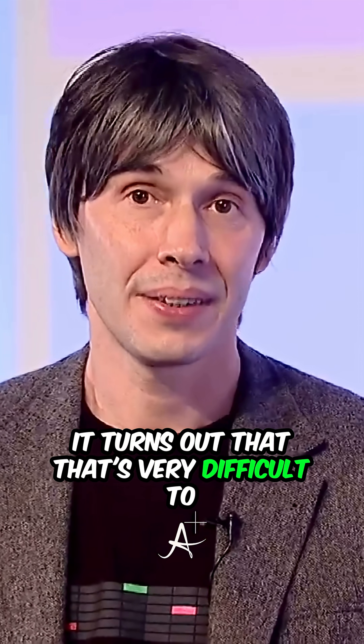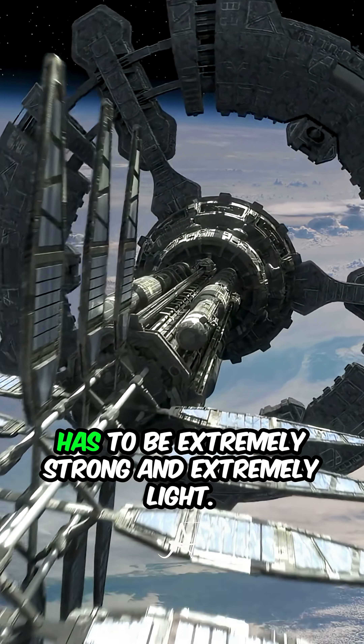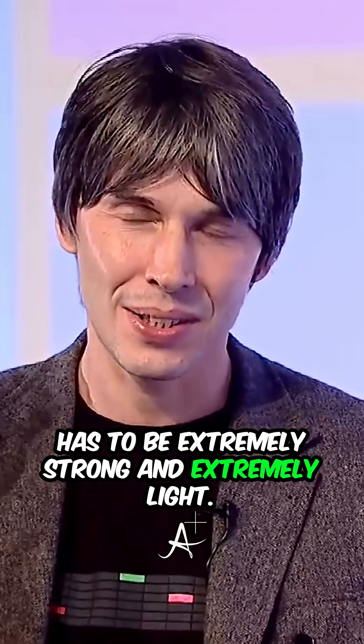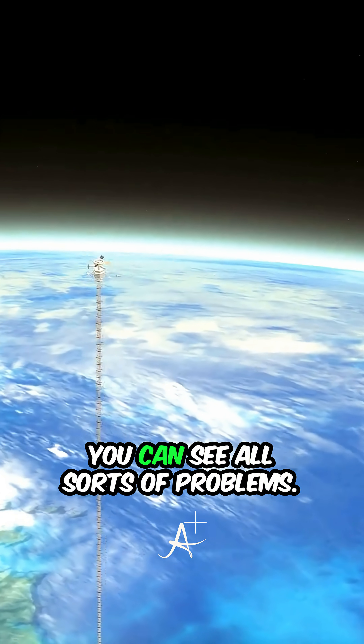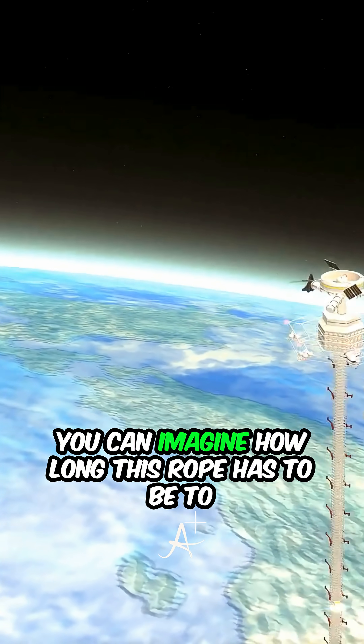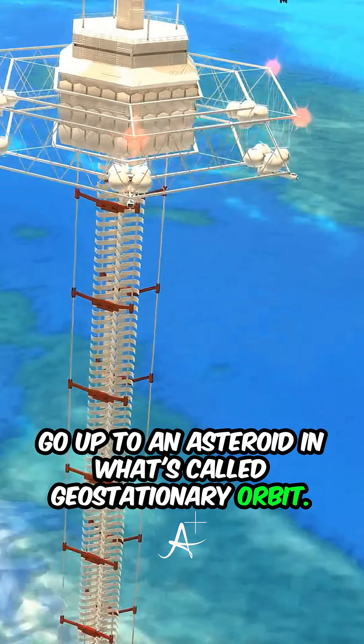It turns out that that's very difficult to do, because, as you can imagine, the rope has to be extremely strong and extremely light. It can't be heavy because you end up with all sorts of problems. You can imagine how long this rope has to be to go up to an asteroid in what's called geostationary orbit.